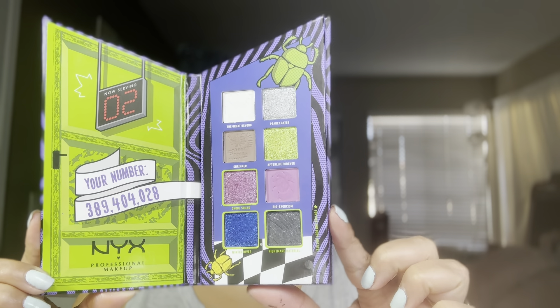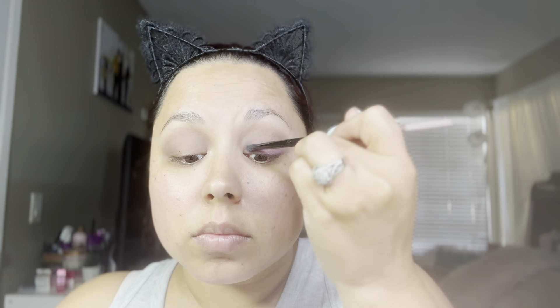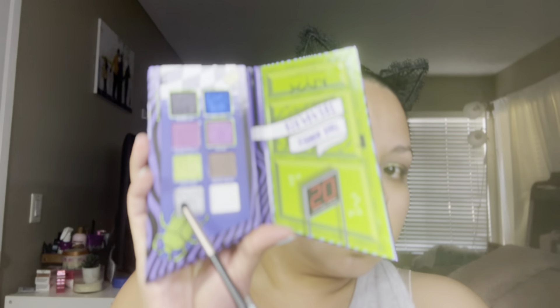These are the beautiful colors that come with the palette. Starting off with Shrinker. Now Bio Exorcism, which is a purple all over the lid. Now Afterlife Forever, this pretty glittery green — with glitters, I usually just like to use my finger to make sure it gets on there.